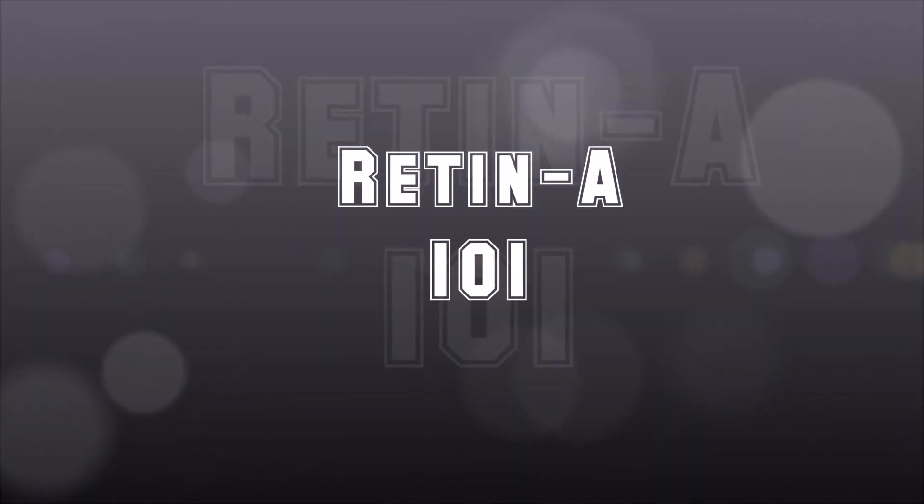First, we're going to talk about what retinoids are — this is the overarching category that the other two fall within. Retinoids are derivatives of vitamin A, and if you've read anything about vitamin A, it's great for anti-aging. The way retinoids work is that they promote skin turnover.